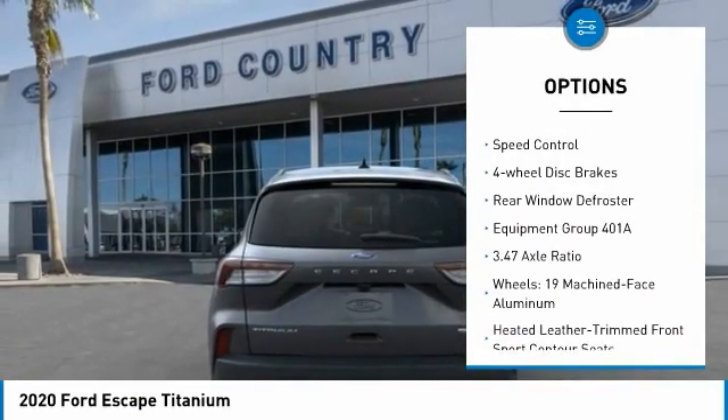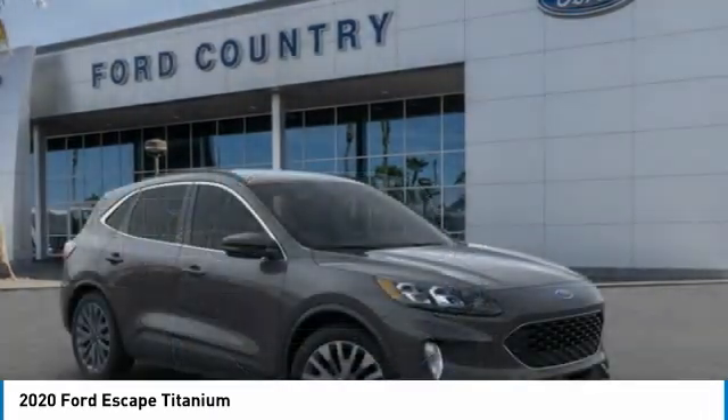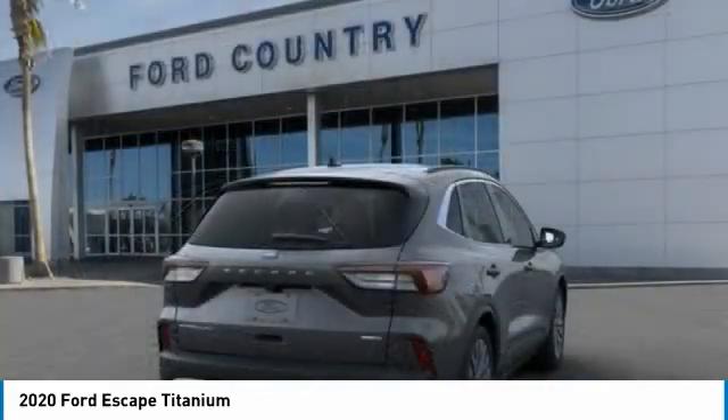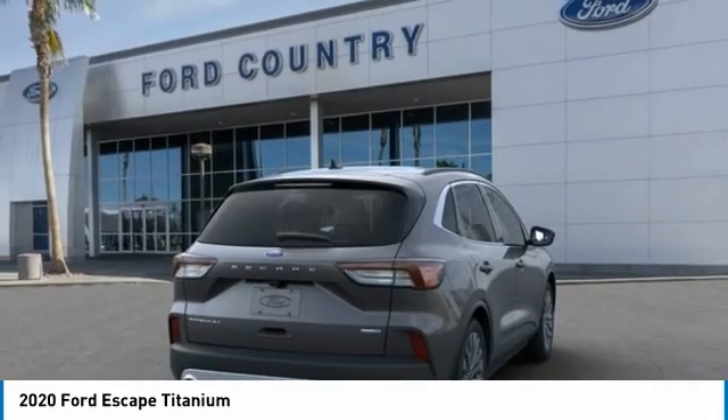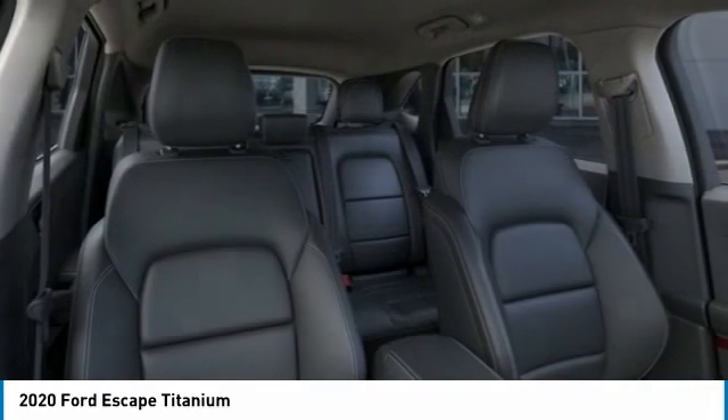Remote keyless entry, fog lights, rain sensing wipers, speed control, four-wheel disc brakes, rear window defroster. This beauty is sure to make you the talk of the neighborhood, so call or drop in for a test drive today.